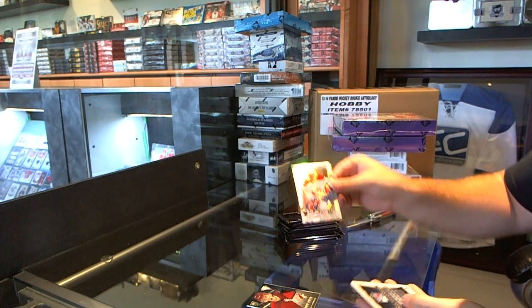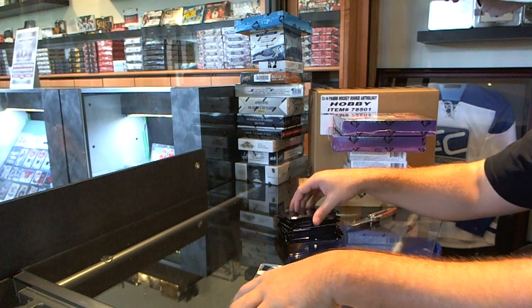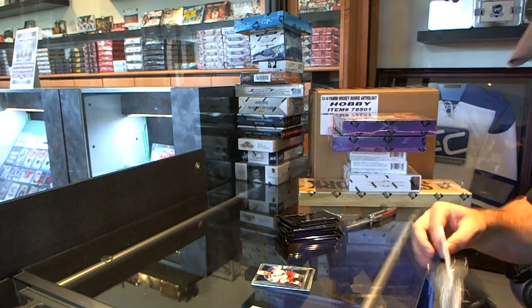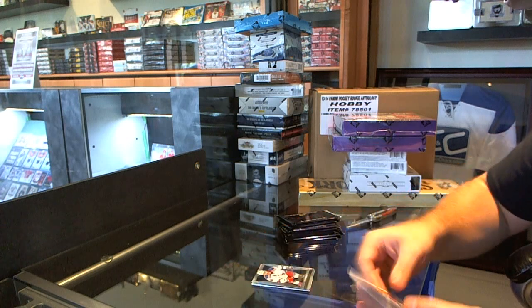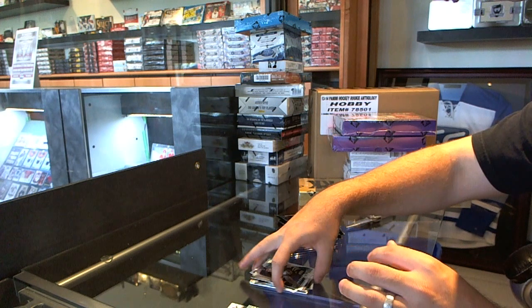We've got a Patrick Holland Prism Rookie and a Matt Zuccarello Select Update. We've got a hard rookie of Elias Lindholm and a Rasmus Ristolainen Prism Update.